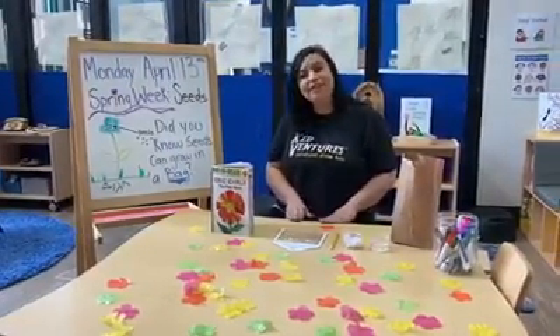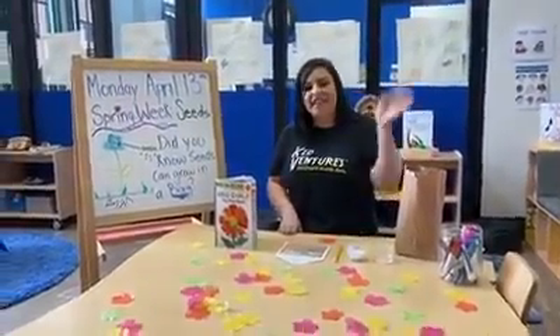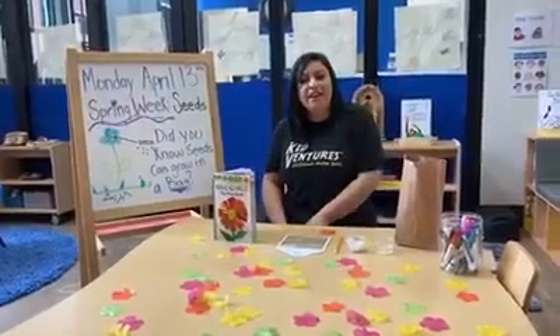It's circle time. It's circle time. It's time to say hello. It's circle time. Good morning, friends.